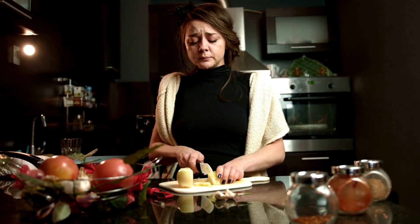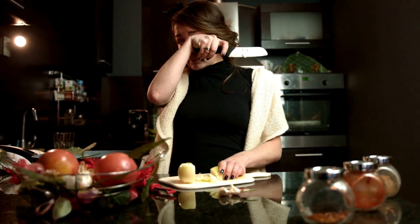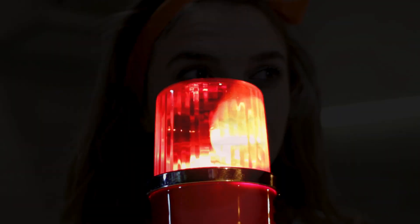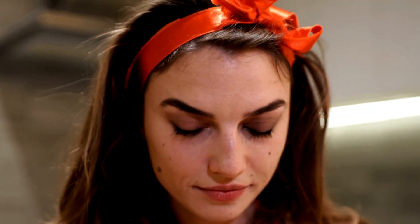When this gas hits your eyes, it dissolves in their protective water layer, forming sulfuric acid. Yes, really. Your eyes' nerve endings detect this irritant and sound the alarm: flood the zone. Cue the waterworks as your body tries to wash away the threat.